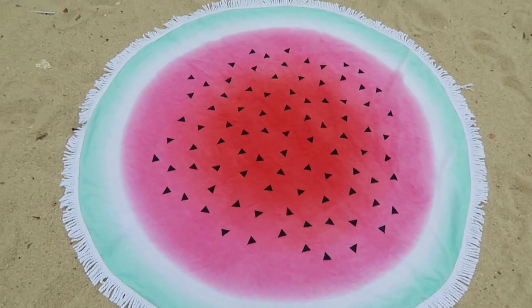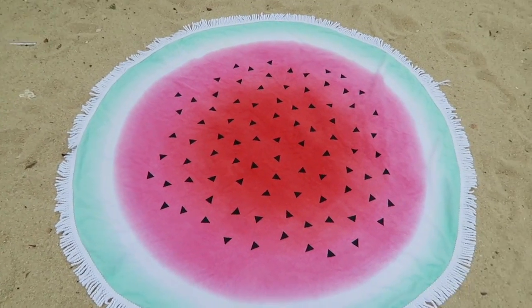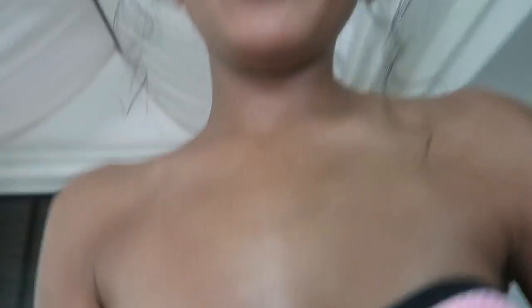That's what my towel looks like laid out. That's what Nisa's looks like. Oh my gosh, this is great lighting. Fantastic.